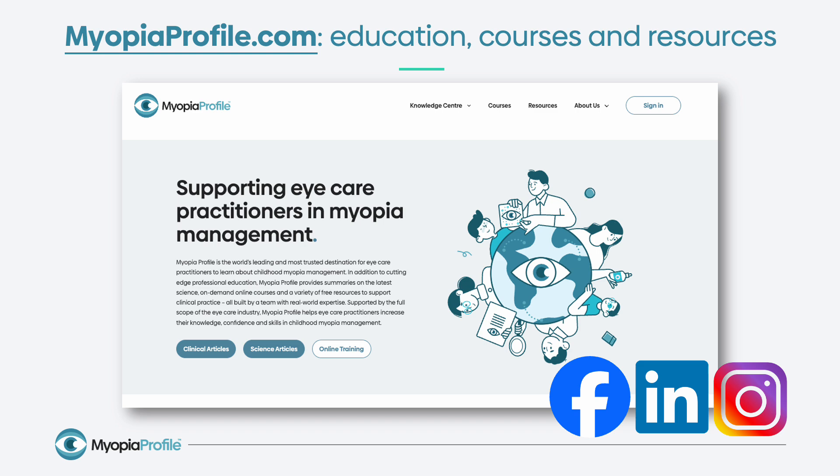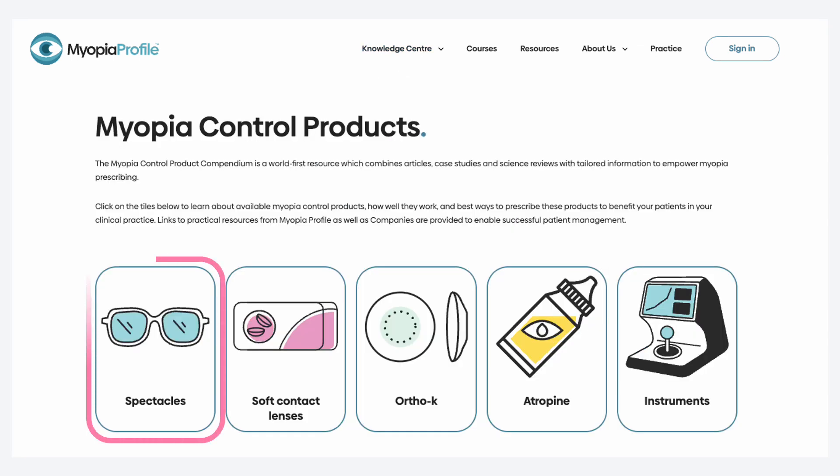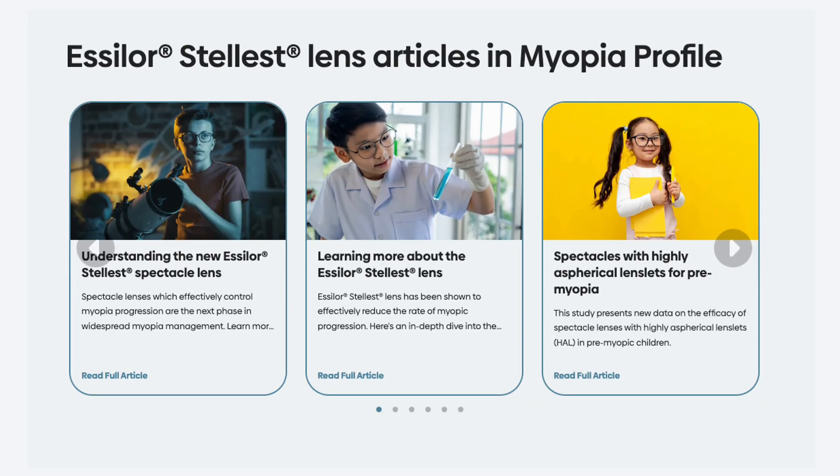I'm going to finish by pointing towards some further reading where you can learn more about Essilor Stellest. On myopiaprofile.com and our associated social media profiles there is a variety of education, courses, and resources to help you. An enormous part of Myopia Profile is our knowledge centre with clinical articles and science articles. If you want to learn more about Essilor Stellest specifically, the easiest way to find all of the information is by going to our myopia control product compendium, where you can pick from a variety of different treatment types. From there it'll be easy to find the page on Essilor Stellest lenses and links to every article we've ever published on the topic.